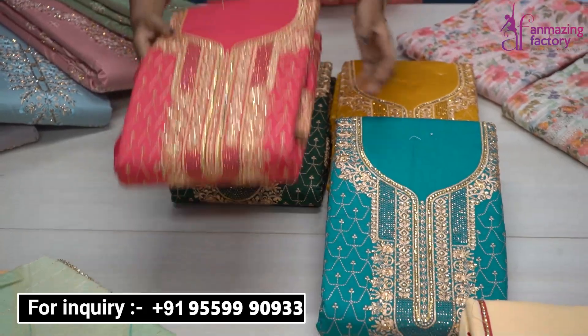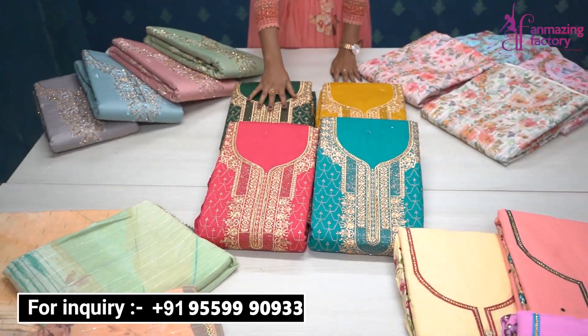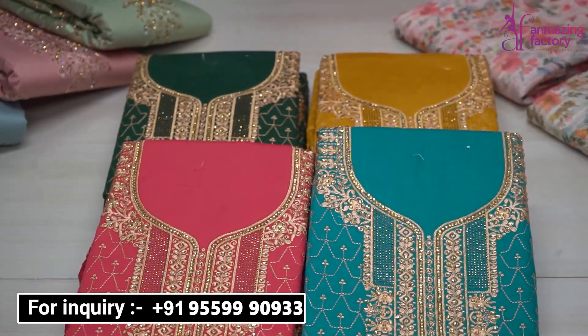If you deal in single pieces, you can buy single pieces. Four colors are available: pink, blue, yellow, and green. You will get both catalog and non-catalog options. You will get the cut-border options here.